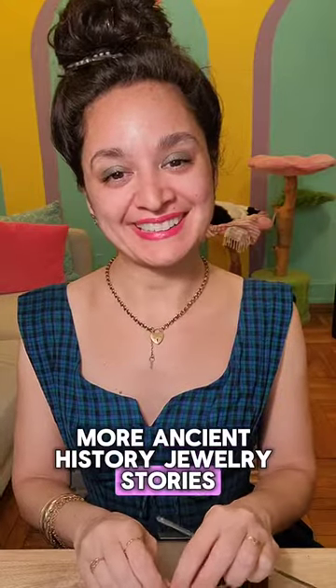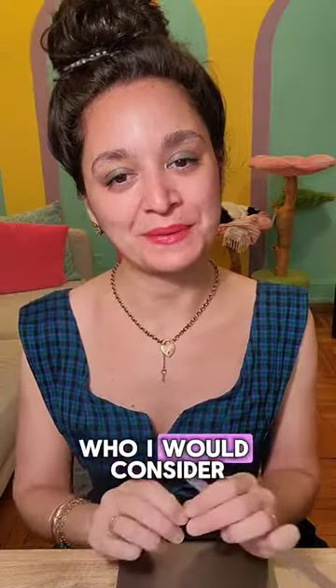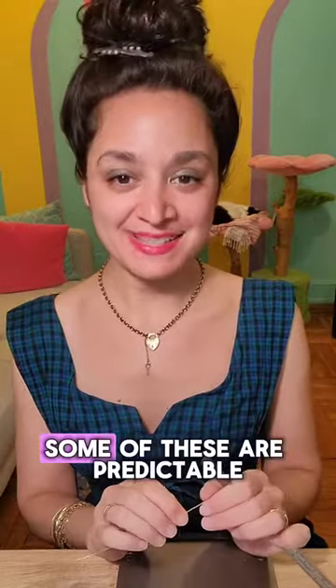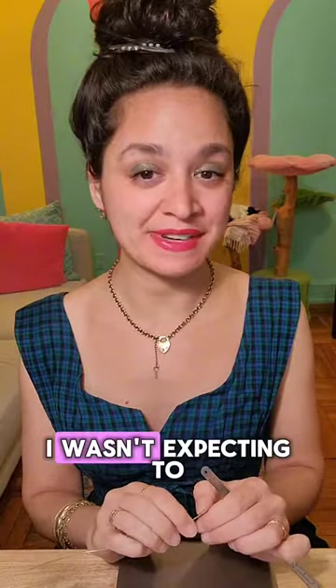More ancient history jewelry stories. Throughout all of my jewelry research over the years, I have come across some people who I would consider my jewelry soulmates. Some of these are predictable, like Marie Antoinette, but I came across one recently in a place where I wasn't expecting to find it — Ancient Egypt, circa 1800 BCE.